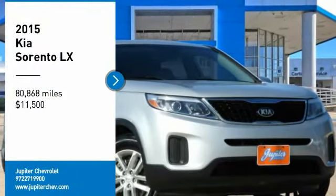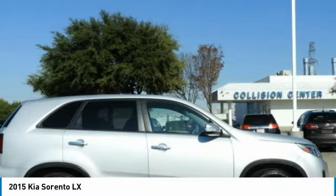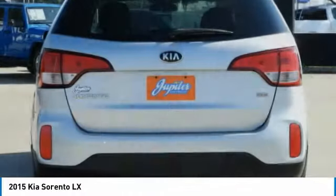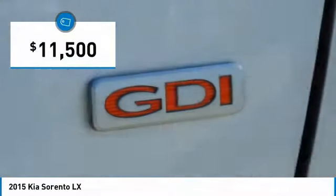Come test drive the 2015 Sorento. The Kia Sorento is a comfortable riding, powerful, compact SUV loaded with impressive standard features. Take one look at its stylish, sleek design and you'll want to cross over to a Sorento, and it is priced below $15,000.